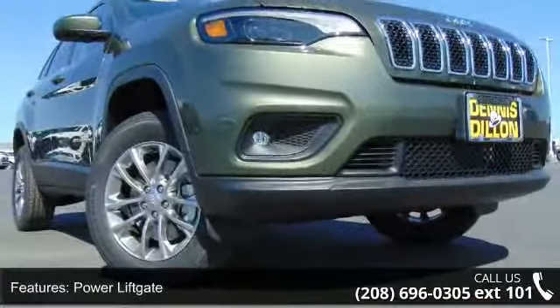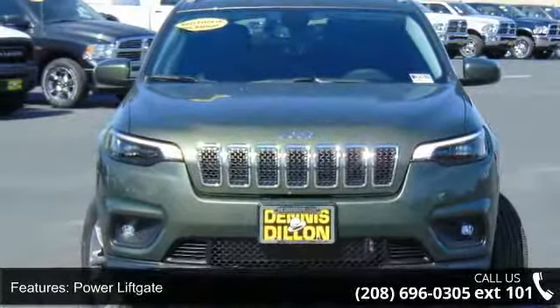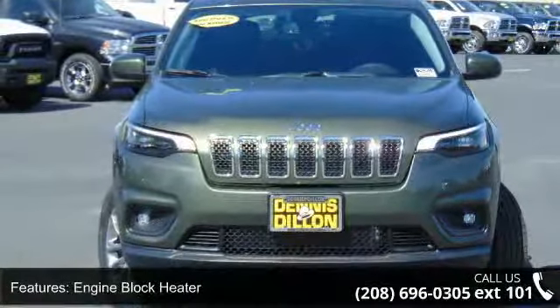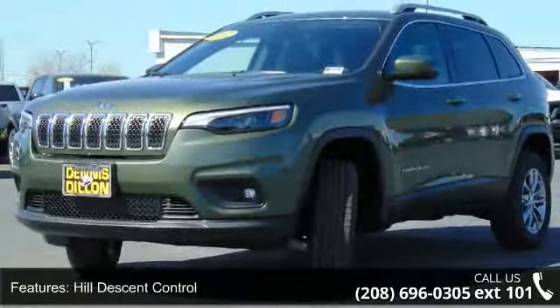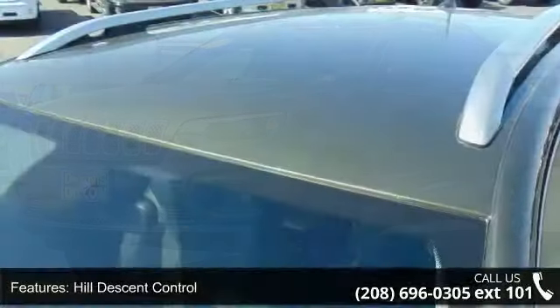Some of the top features included with this vehicle are: transmission, 9-speed 948TE auto with Active Drive 2, power liftgate, engine block heater, hill descent control, and cloth premium vinyl bucket seats.